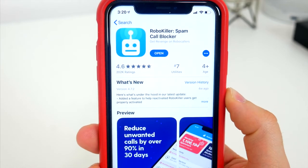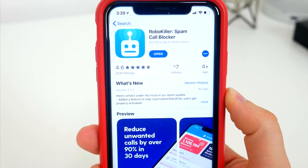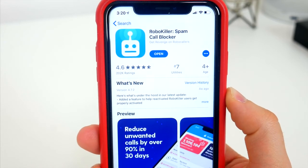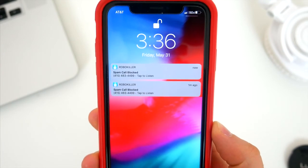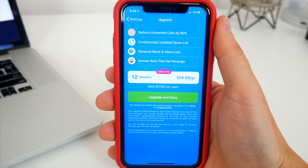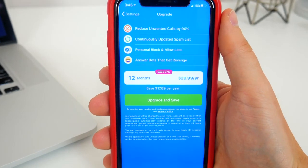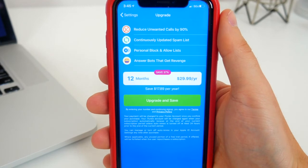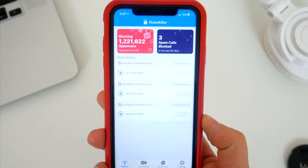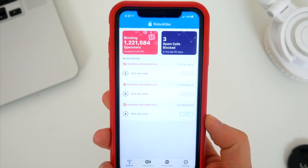If you're interested in checking out the app for yourself, it's free to download, and they offer a seven-day free trial, which I think is fair. You'll definitely get an idea of how capable the app is in that time, and sort of get a feel for it and make sure it's actually doing what you need it to do. After that, it's just a couple bucks a month, or $30 for the entire year. I think that price is more than fair to keep my phone from buzzing every other day from a spam phone call. I'll leave all the links down below in the video description to the RoboKiller website and the apps, so you can check them out and maybe download it too if you want to give it a try.